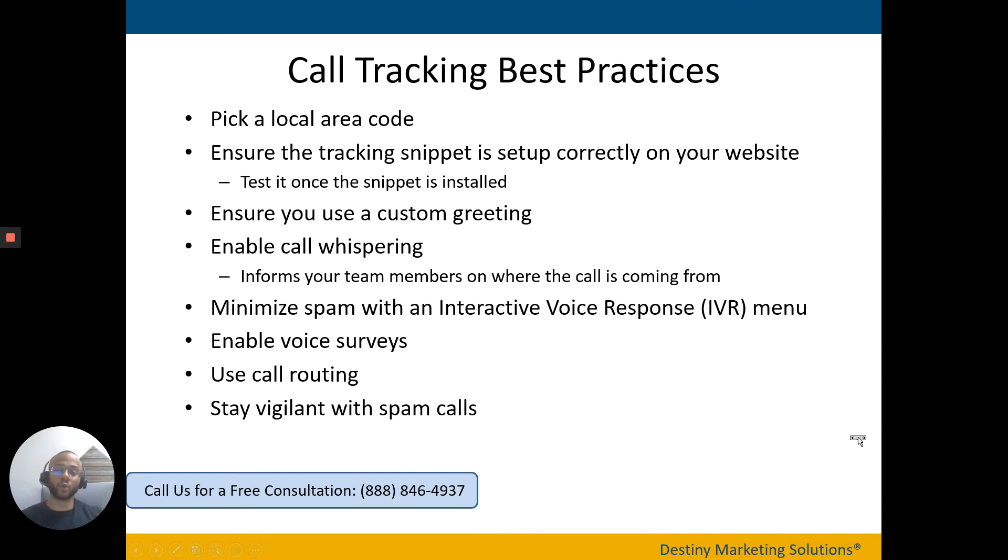For call tracking best practices: first, pick a local area code. It's a small thing, but it helps build camaraderie with your target customer. Competitors may use 800 numbers or area codes from other cities, but by using a local area code you show that you're based in the area and part of the community. Also, make sure your tracking snippet is set up correctly on your website. Your vendor will provide a tracking snippet — typically just a line of code — for whoever manages your website to install. This is critical for call tracking to work, so I'd suggest doing a test once it's set up to confirm it's working correctly.